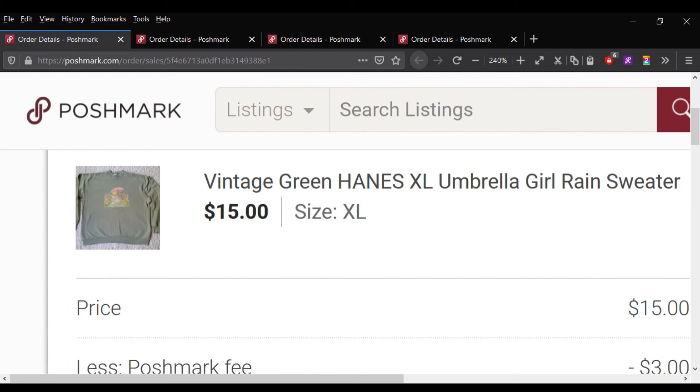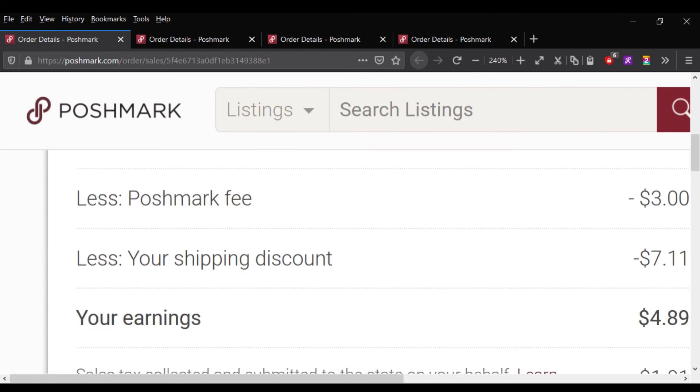The first of them is this vintage Hanes sweater with the little girl on it and puffy paint with a little rain coming down. I sold it for $15 minus a shipping discount — I made $4.89.